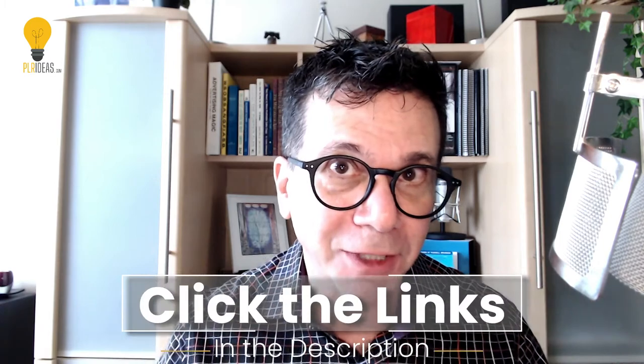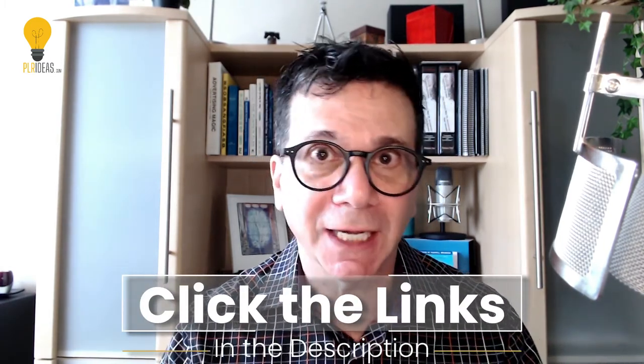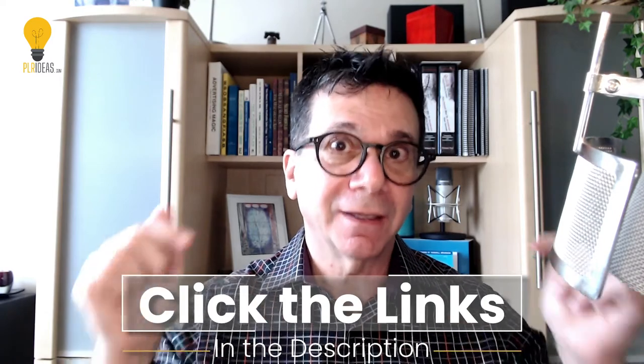To get the 10 free credits from PLR.me, the link is in the description below this video. And get the free PLR checklist from me — again, it's in the description below this video.